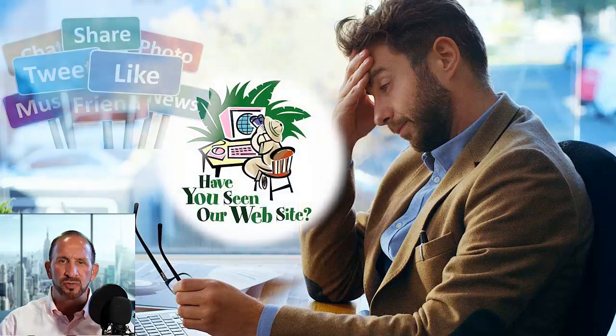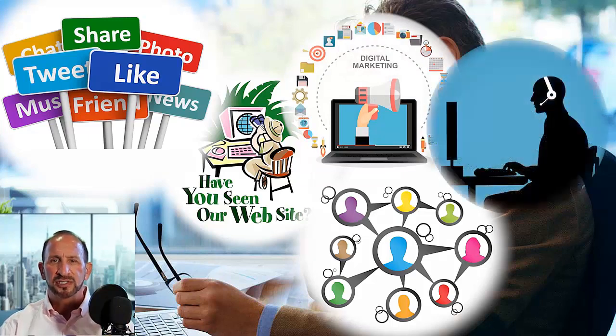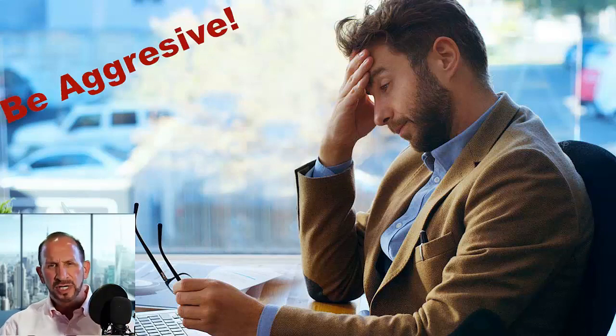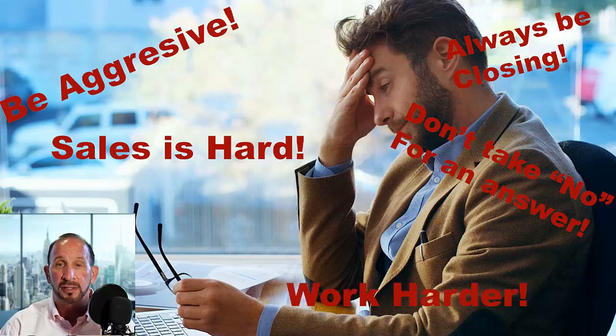If you've already tried redoing your website, tried producing new content, new signing referral programs, online advertising, and cold calling, but still didn't get the results you were expecting — don't worry, it's not your fault. The system is designed for you to follow conventional sales techniques. We've all been taught that we need to chase clients, be aggressive, never take no for an answer, and that sales is hard.